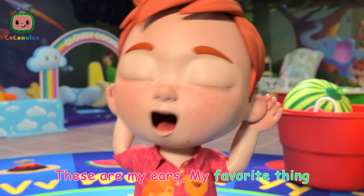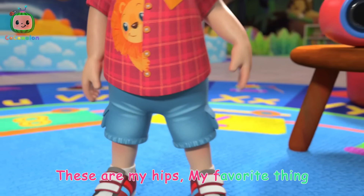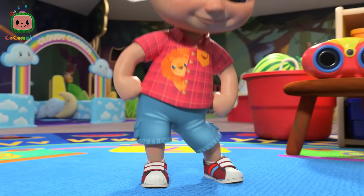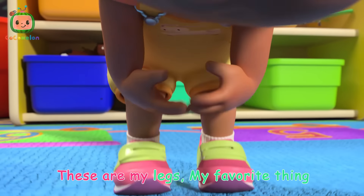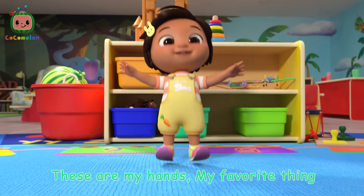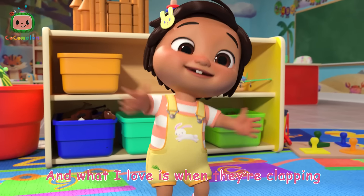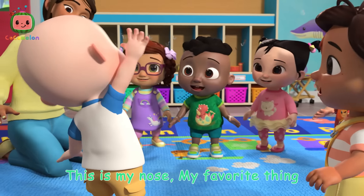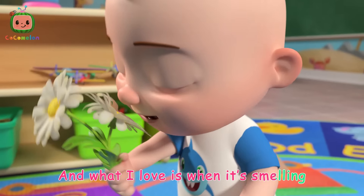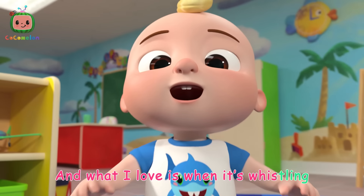These are my ears, my favorite thing, and what I love is when they're hearing. These are my hips, my favorite thing, and what I love is when they're swinging. These are my legs, my favorite thing, and what I love is when they're jumping. These are my hands, my favorite thing, and what I love is when they're clapping. This is my nose, my favorite thing, and what I love is when it's whistling.